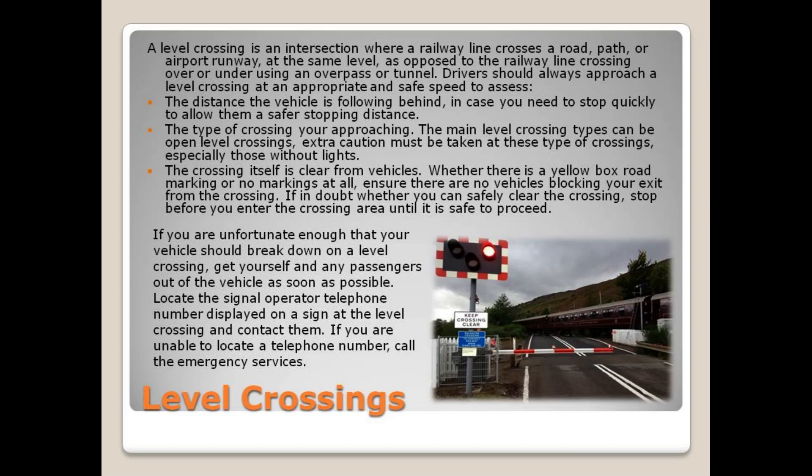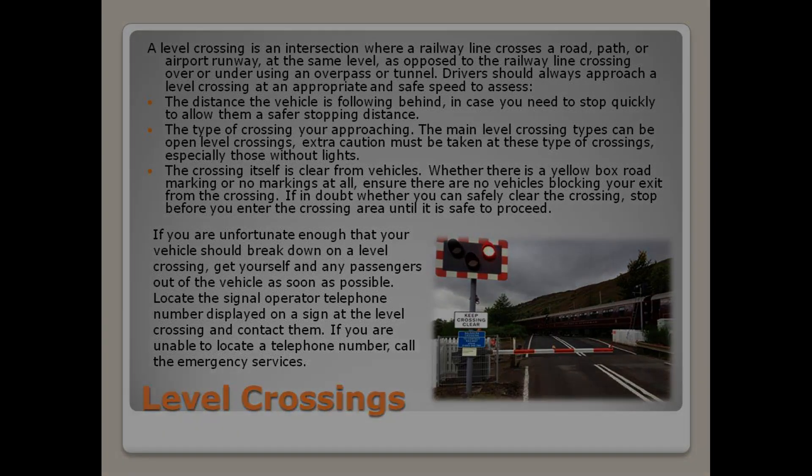If you are unfortunate enough that your vehicle should break down on a level crossing, get yourself and any passengers out of the vehicle as soon as possible. Locate the signal operator telephone number displayed on a sign at the level crossing and contact them. If you are unable to locate a telephone number, call the emergency services.